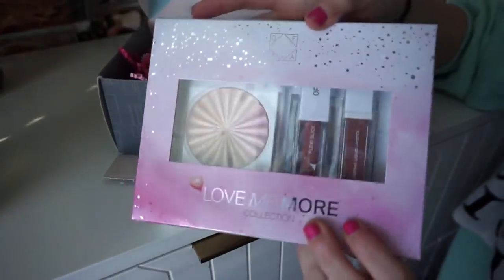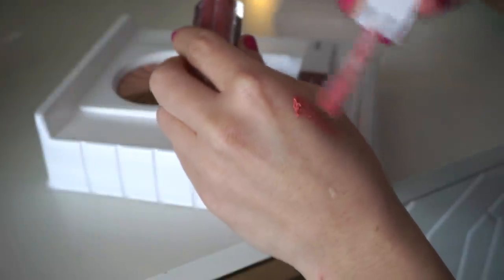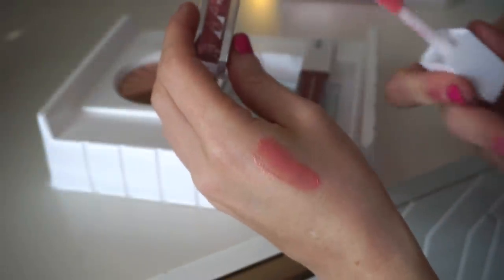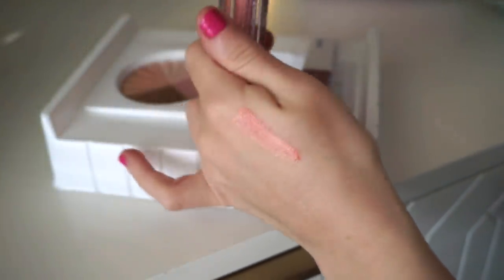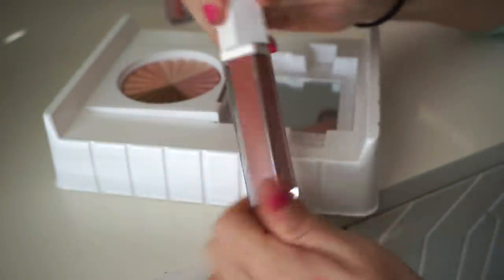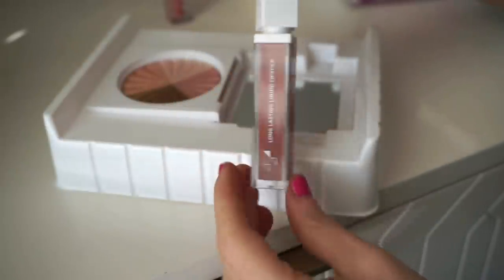Here are some swatches. The flexi slick stick is in shade 143 — a really pretty peachy gold, kind of reminds me of NARS Orgasm. I love these flexi slick sticks; they're pretty pigmented, not the longest lasting ever, but very comfortable and add a lot to the lips. I like to wear them on their own or with a liquid lipstick. The liquid lipstick is in the shade LOML — these nude tones are my absolute life. It's a gorgeous cooler-toned nude.